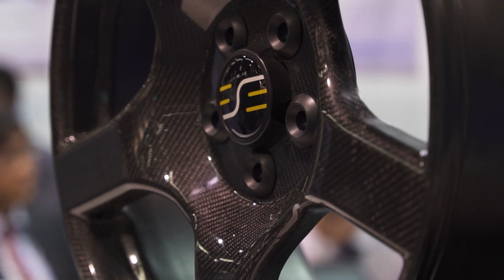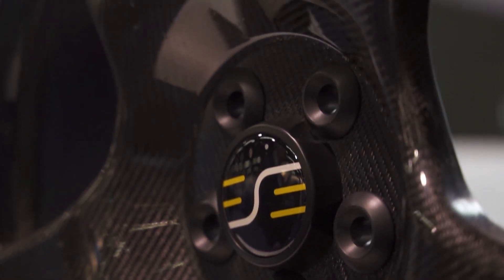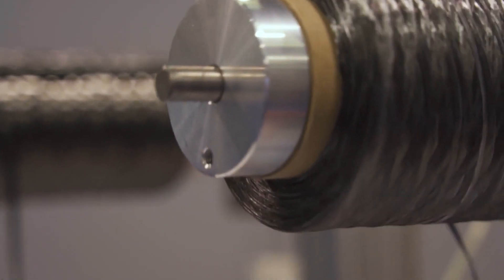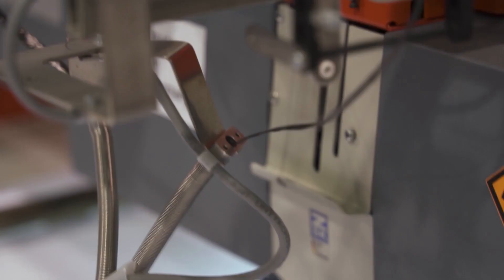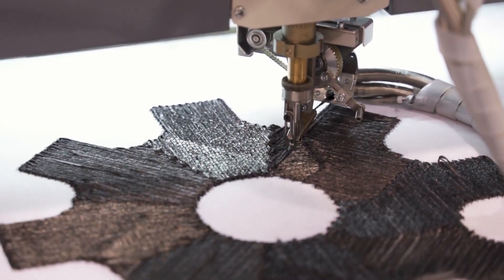Sure, so as far as we know, this is the only carbon fiber wheel that's been made 100% with the TFP technology. That's allowed us many advantages. The number one advantage is that our engineers are able to optimize the fiber very precisely to the localized principal stresses that the wheel sees, and that allows us to do a much more efficient design than you could with a traditional fabric.